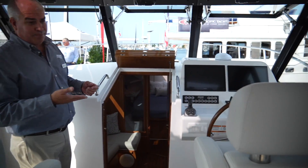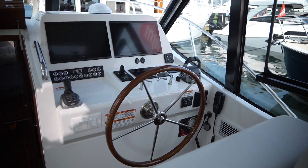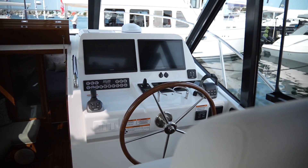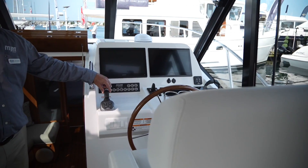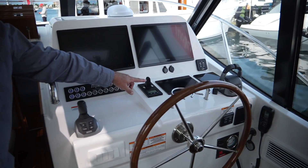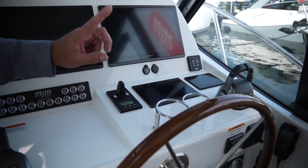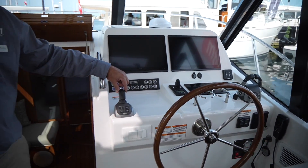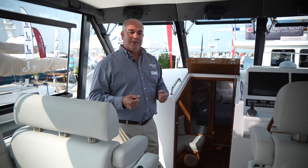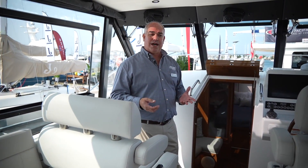As you come to the helm, this boat is offered with outboard engines — we've got a gas option — and this boat here has the Volvo diesel engine option. This one has the Volvo joystick control, and we also have a secondary bow thruster control. The Mercury option has the same joystick control as well. The goal is to make operation seamless, easy to use, and easy to maneuver in and around the dock.